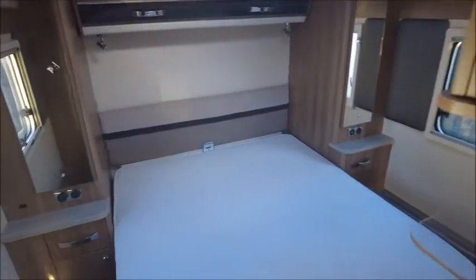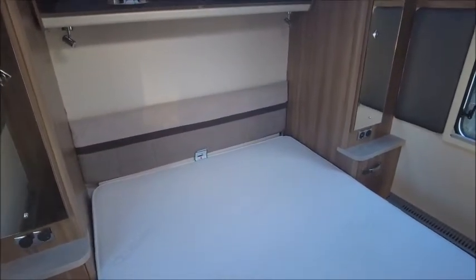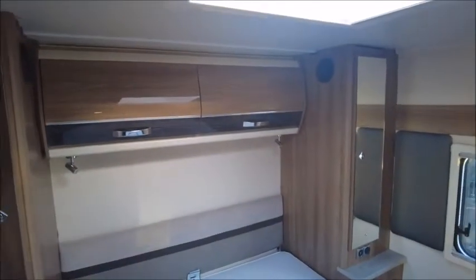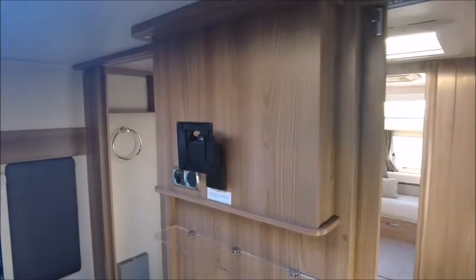Doors through either side lead to the bedroom. You've got an island bed with a memory foam mattress and wardrobes either side. There are additional speakers linked to the sound system we saw earlier, and there's a bracket for a TV — perfect for catching up with your soaps and dramas on the go.